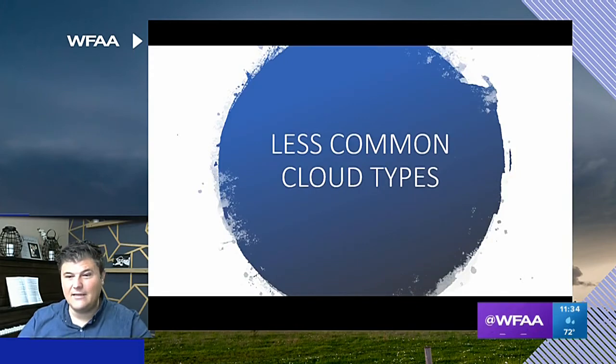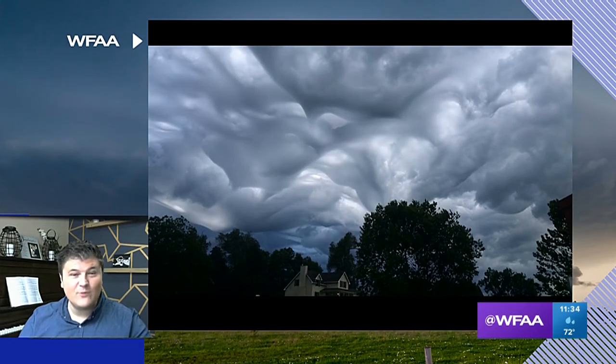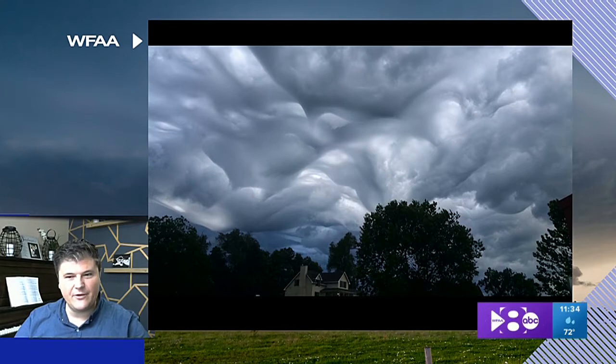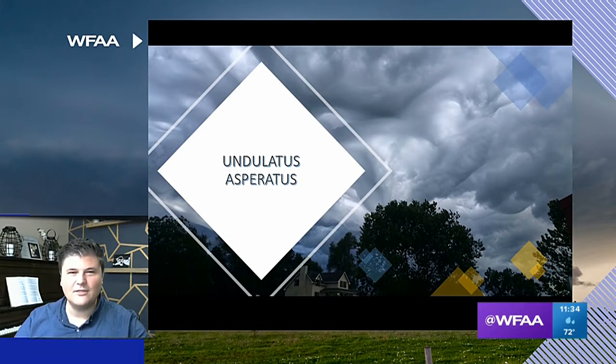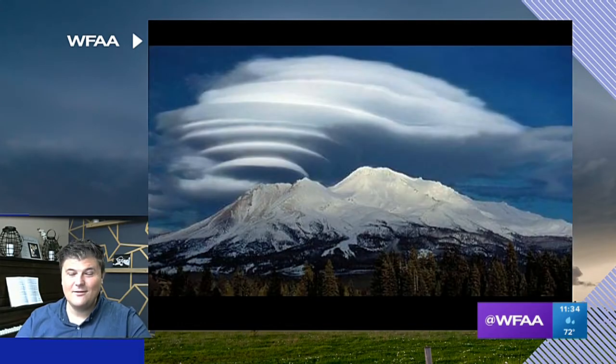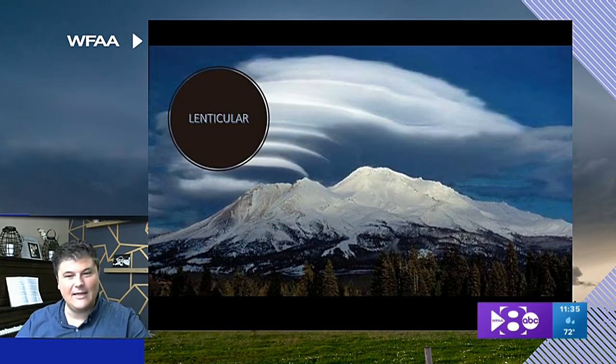We also have some less common cloud types that I love looking at. Sometimes we get these in North Texas — a lot of moisture in the atmosphere. It's a type of stratus cloud. Try to say this after me: undulatus asperatus. And look at these — if you don't see them around North Texas, you'll see them around mountainous areas. Some people say they look like the Wi-Fi signal or spaceships. These are called lenticular clouds.